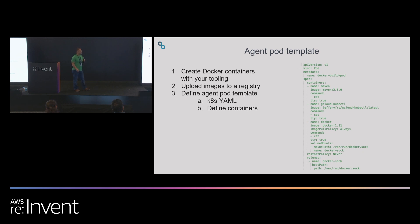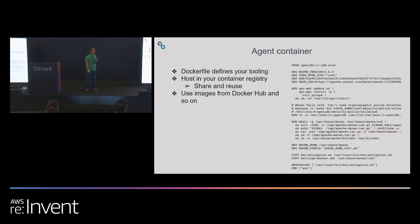Here's the pod template. Within your repo alongside your code, you can have this pod template that defines the agent containers you're going to use to execute your pipeline tasks. In this example, we have a container for Maven for a Maven build, a kubectl container for a different task, and a Docker container for a Docker build or push. The agent container itself is just a Docker image. In this example we're creating a Maven container — just a simple Docker image you can host in your own container registry, Docker Hub, or ECR.